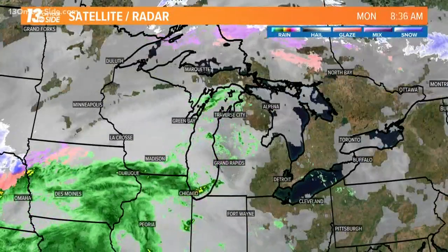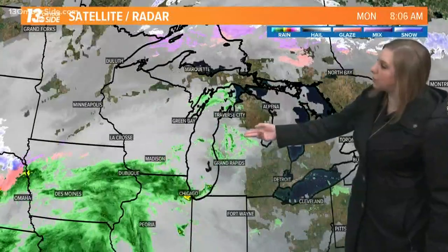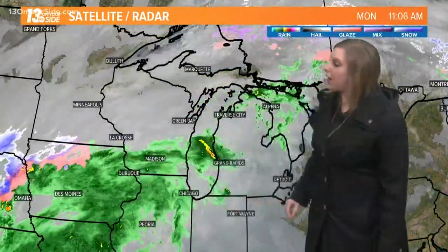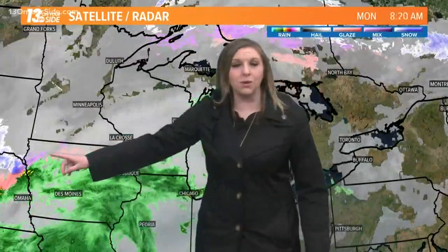They will pick back up as we usher in more widespread rain. Looking at satellite and radar on the regional view, we have a patch of heavier rain just offshore from the Ludington area, with lots more rain extending over into Iowa, portions of Illinois, and southern Wisconsin. There's even a wintry mix over in the Great Plains region, and we're going to see the potential for a few snowflakes as we move into the middle and end of this week.